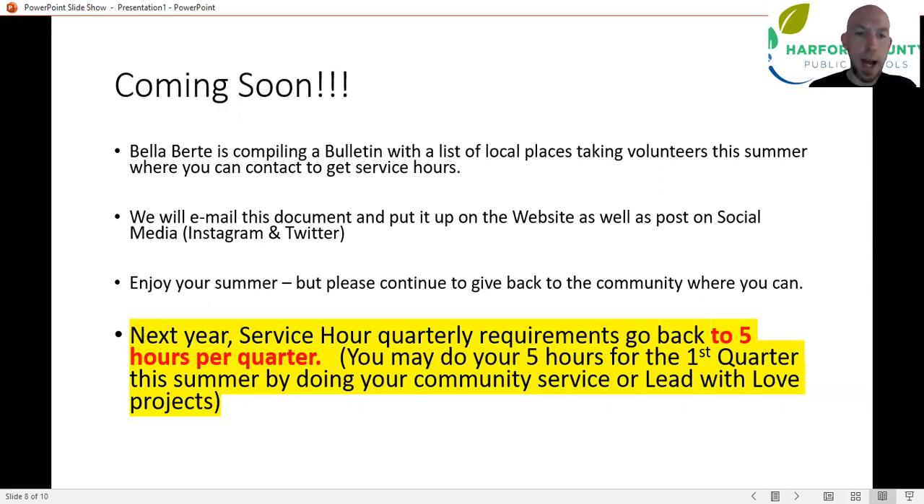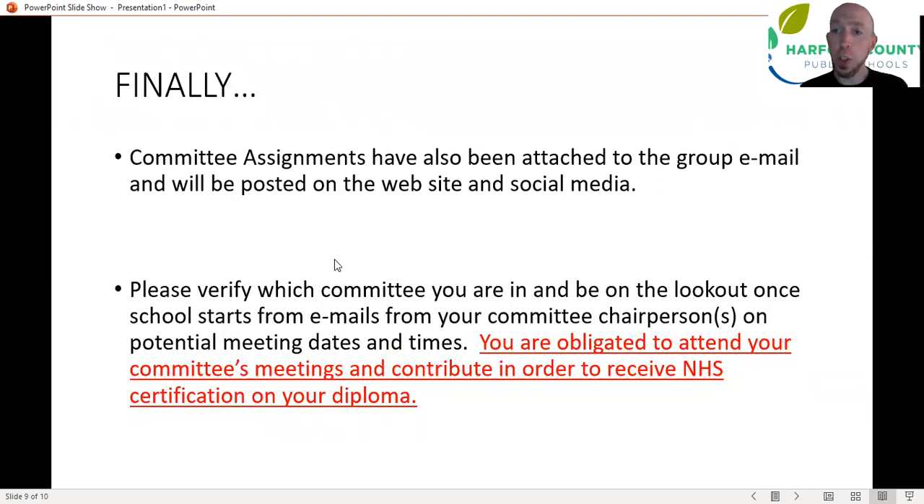Attached to your email is also the spreadsheet. Thank you to Danielle Lambert, who spent a lot of hours taking in all your requests and trying to place you into committees that were at least something in your top four or five choices. We tried to give everybody something they have at least a little interest in. Thank you to the people who stepped up to take committee chairperson roles — we're going to really appreciate your leadership next fall and throughout the year. Please verify which committee you're in. If there's a conflict, let us know as soon as possible, because once the school year starts you're going to be expected to check in with your committee chairs, who will send out emails letting you know when meetings are and what you're obligated to do.